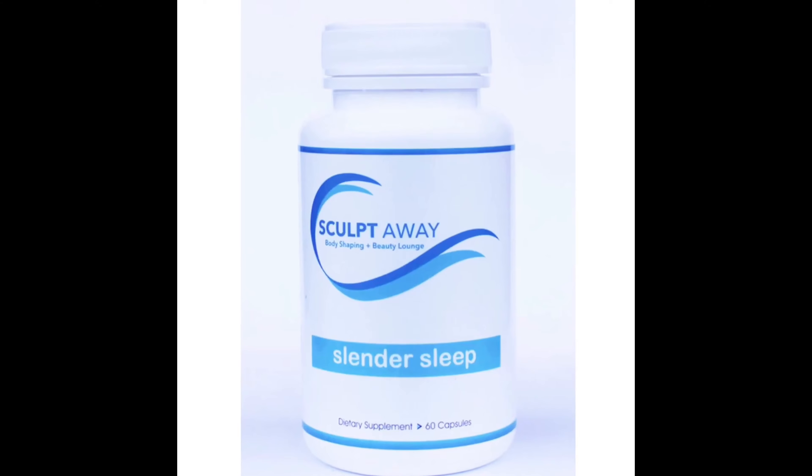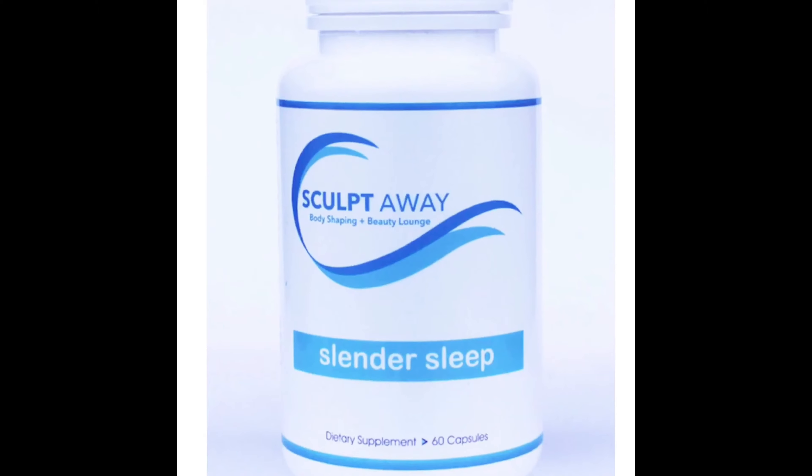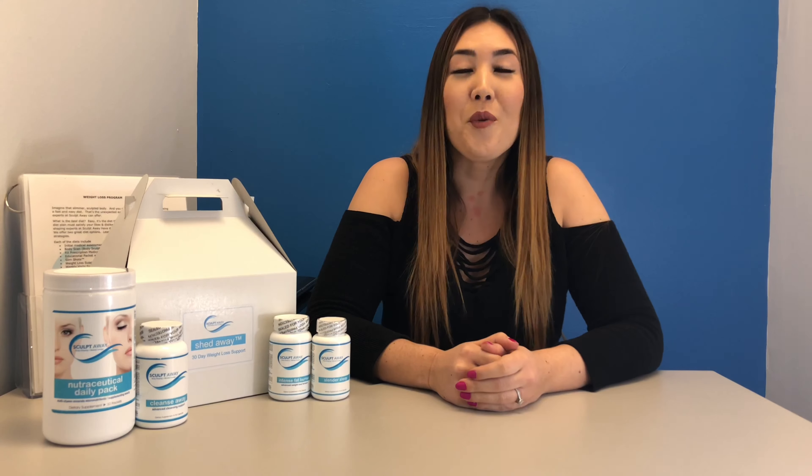Ever have trouble falling asleep? SculptAway's Slender Sleep is the one for you. The Slender Sleep helps promote a deep sleep and increased fat burning while you sleep. Packed with six natural fat burners and a natural sleep inducer, SculptAway's Slender Sleep helps you lose weight effortlessly.